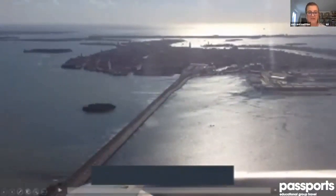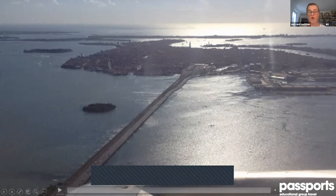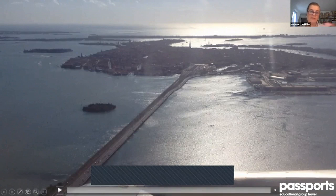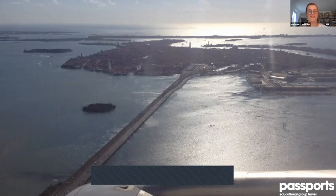Venice was reachable only by boat until 1846 when this long bridge was opened — a railway, ending at the station called Santa Lucia. In the 1930s a road was built for cars. Before that time Venice was only reachable by boat. When we come with groups we arrive either by plane, then transfer by boat directly from the airport, or if coming from mainland northern Italy we take the road and then get on a boat, or use public transportation — boats called Vaporetto — or simply walk, since it's a pedestrian area.